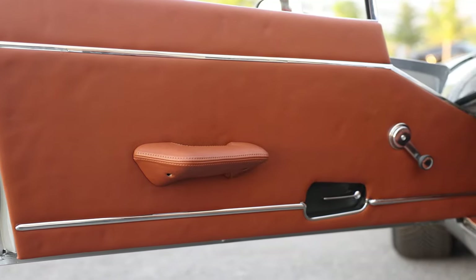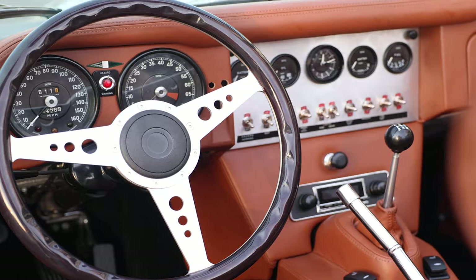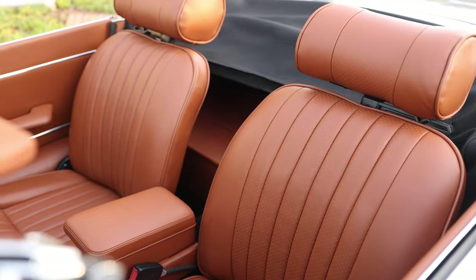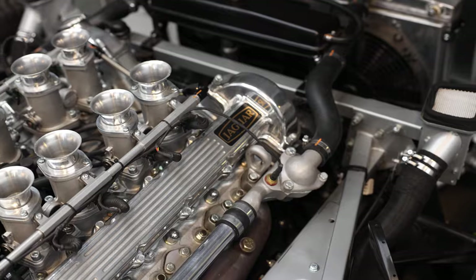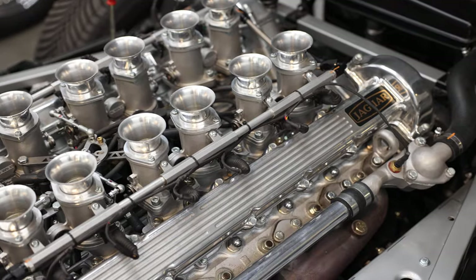Inside, the Palm Beach Commission features a Momo Super Grand Prix wood and chrome steering wheel with Smith's Classic gauges, and two heated and cooled Recaro seats. Each seat is finished in organic classic vertical leather stitched together in brown. The Palm Beach Commission is powered by the original V12 upgraded to nearly 400 horsepower and fuel injection, paired with a 5-speed manual transmission.